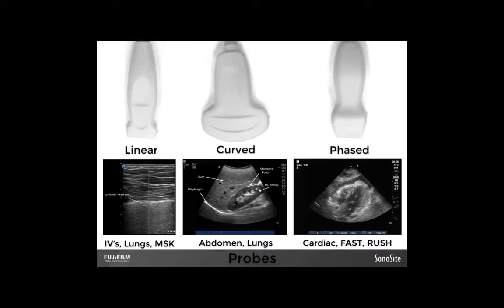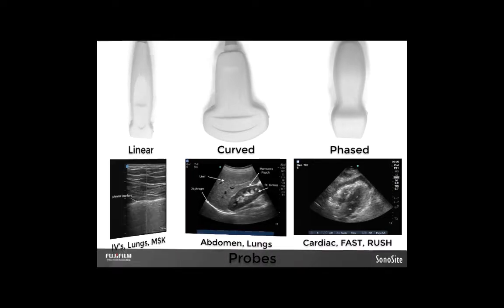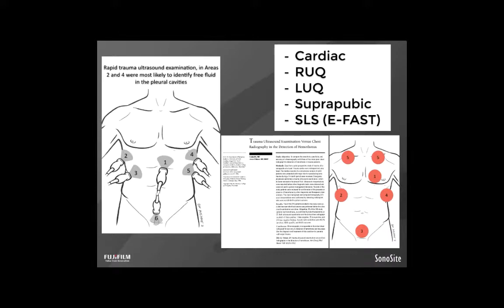If you can handle that, the curved array gives you about the best quality picture you can get. Take a moment to notice the image shapes created by the three different probes. The linear probe has a flat surface with a straight down view. The curved array has a curved surface that fans out. The phased array narrows down to a point and then fans out as well. Keep these details in mind going forward. The FAST exam is made up of a series of views obtained through sonographic windows — locations and orientations where we place the probe on the patient's body. The primary views are the cardiac view, the right upper quadrant — sometimes called Morrison's pouch — the left upper quadrant, and the suprapubic view.